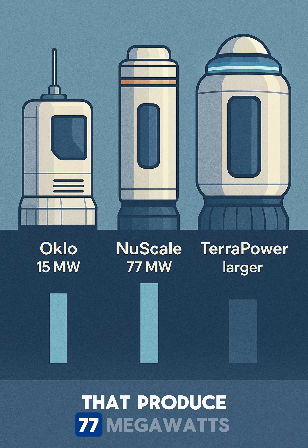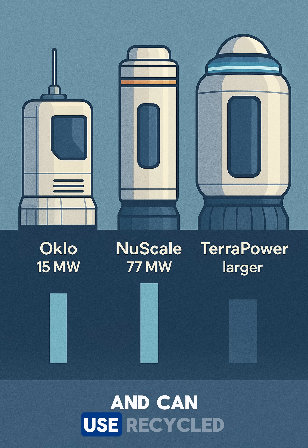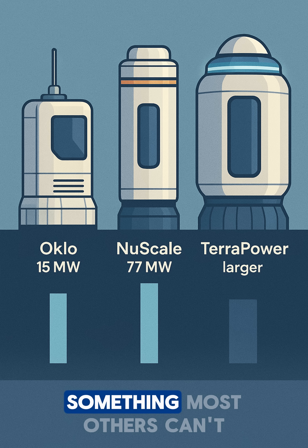NuScale makes bigger reactors that produce 77 megawatts. TerraPower builds even bigger ones. But Oklo starts small at 15 megawatts and can use recycled nuclear fuel — something most others can't do.